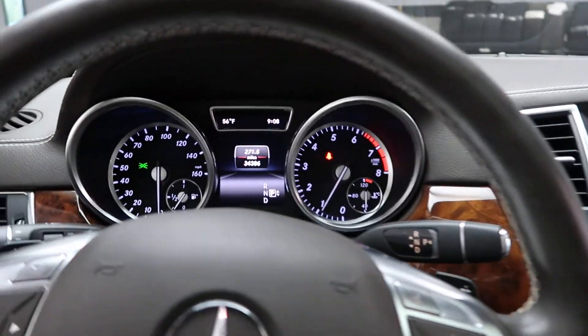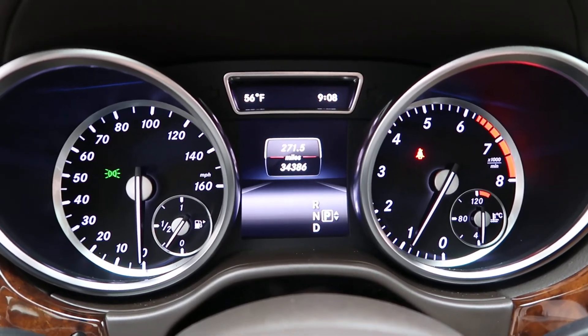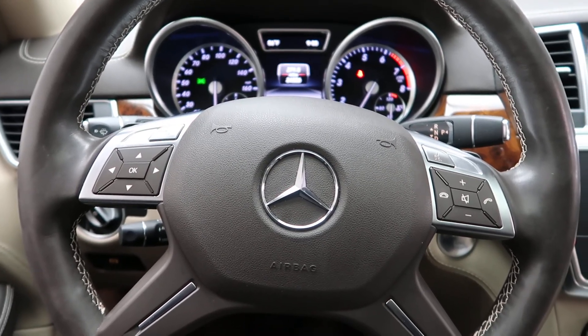This ML550 has 34,386 miles, with Carfax and service records available online. If you'd like to view more photos of this ML550 4Matic, visit us at FeldmanImports.com.